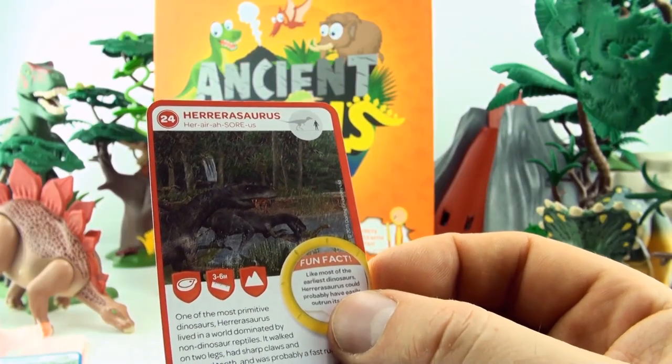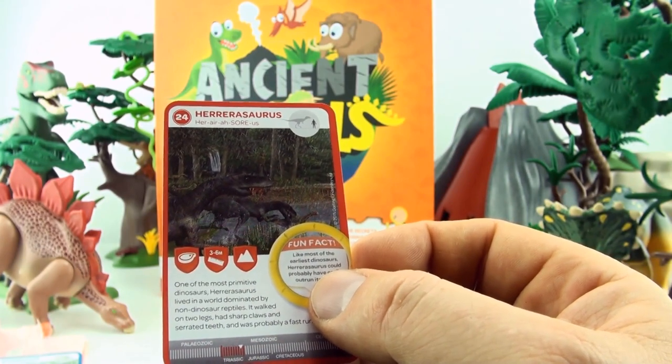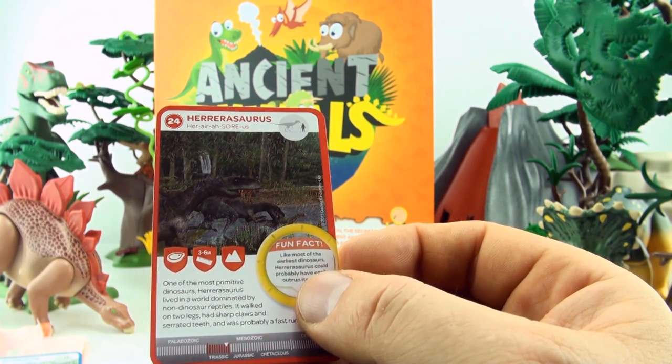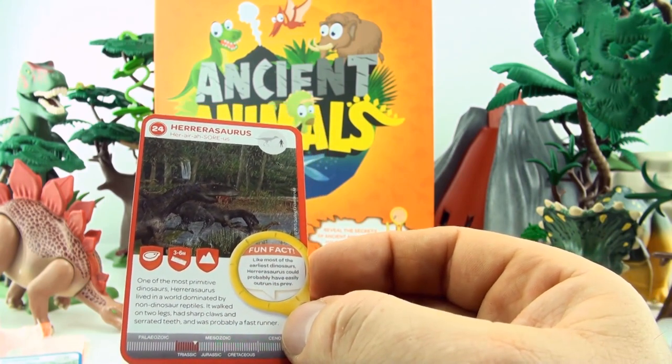Number 24, Hererosaurus, one of the most primitive dinosaurs. Hererosaurus lived in a world dominated by non-dinosaur reptiles. He walked on two legs, had sharp claws and serrated teeth. It was probably a fast runner.